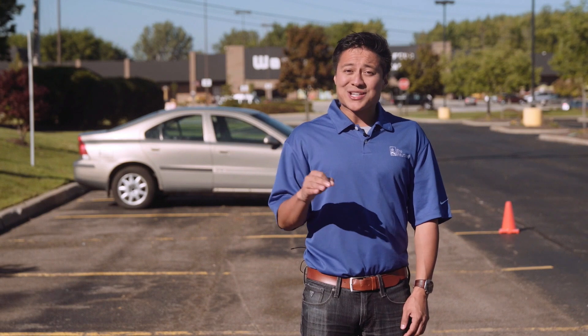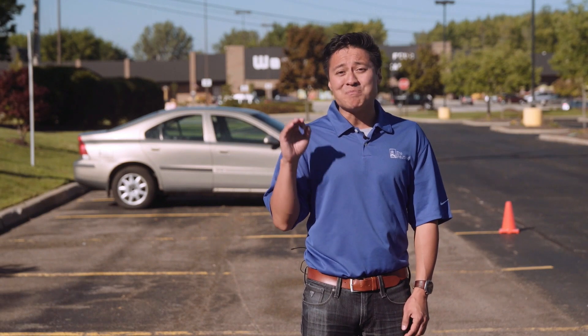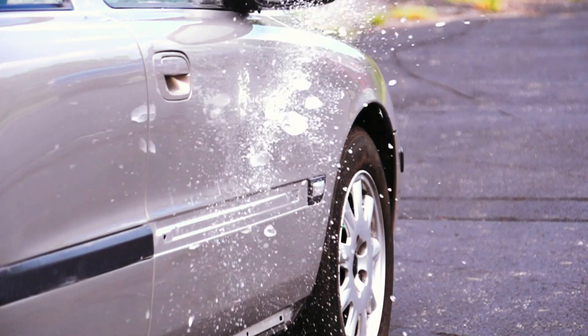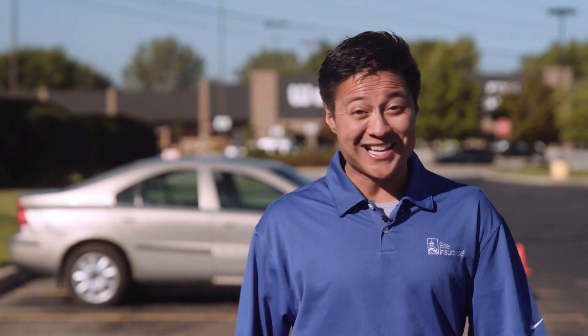A famous person once said, a little rain never hurt anyone, which is true, unless that rain is falling in the form of frozen balls of destruction. We also call this hail, and hail hurts. Hail hurts bad. I'm Chris Laksamana with Erie Insurance and this is Spud Gun Hail.